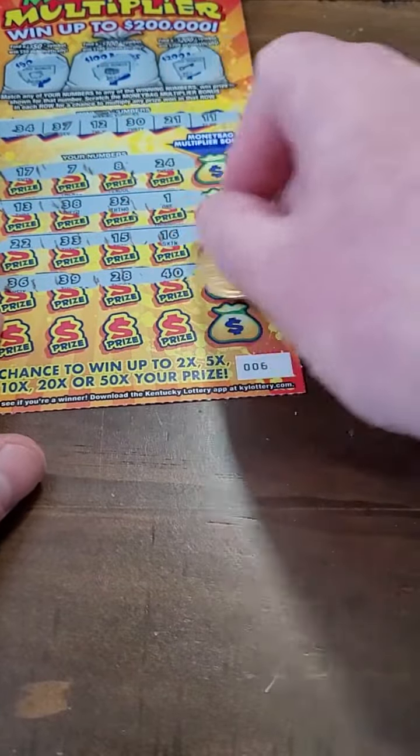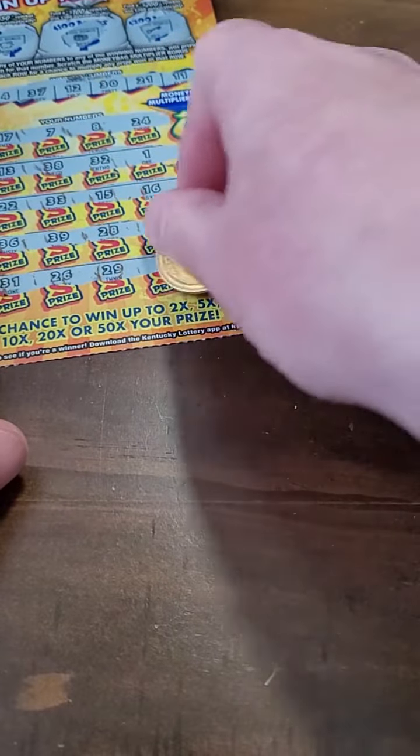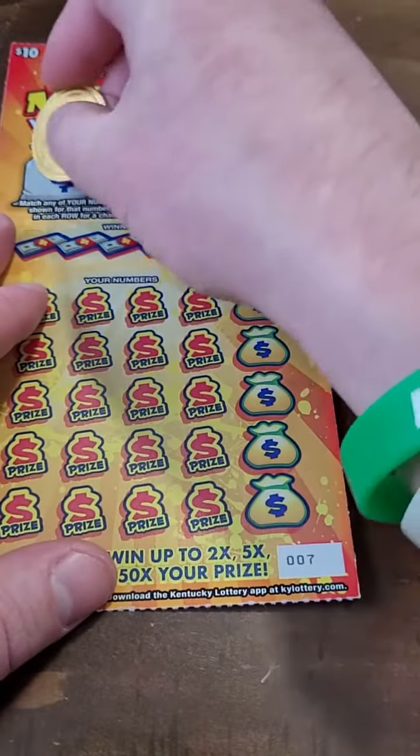36, 39, 28, and 40. 31, 26, 29 — and loser. All right, this will mark $30 spent in this video.